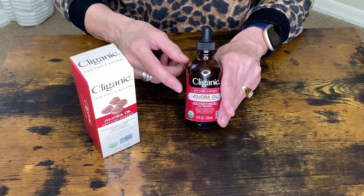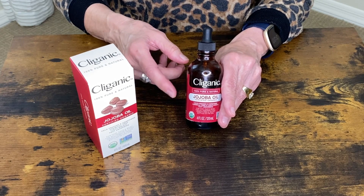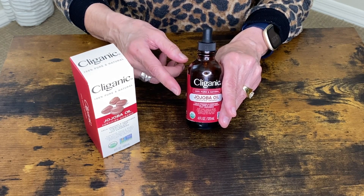So if you have not used this Cliganic Jojoba oil, give it a try because I guarantee you will not be disappointed.